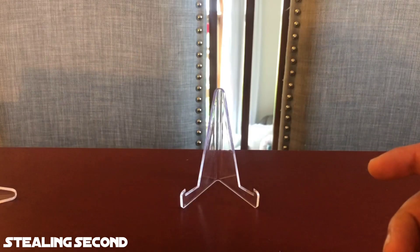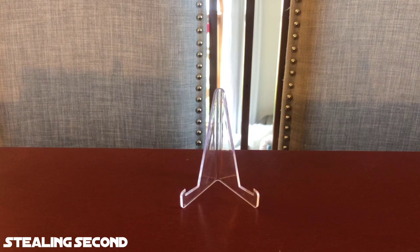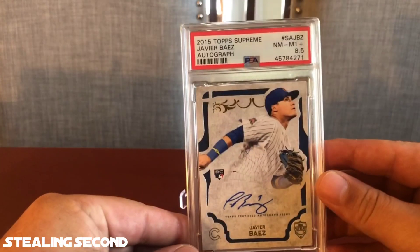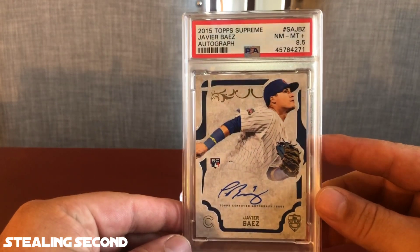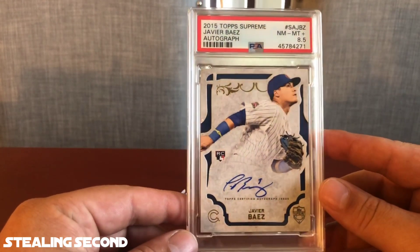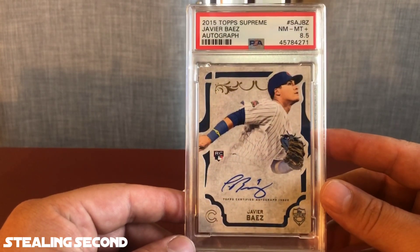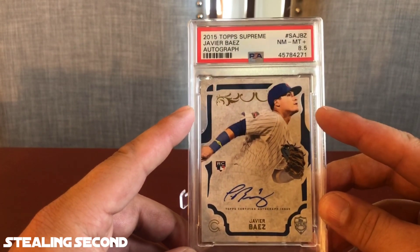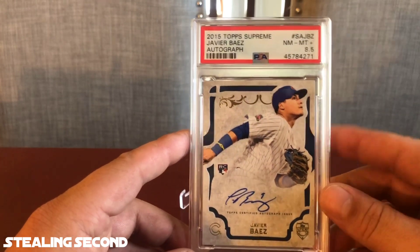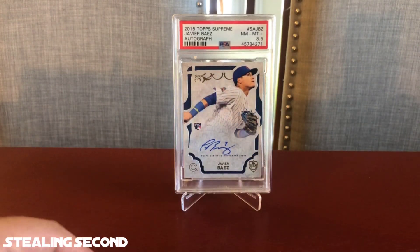Alright, let's jump into my 40. First card is a 2015 Topps Supreme Javi Baez autograph and I got a Near Mint Mint 8.5. This is a PC card, so a little disappointing. I thought it looked really good, really clean — thought I had a shot. Now looking at it, I can see centering left to right is a factor. It is a thick stock card, so pretty tough to grade those.